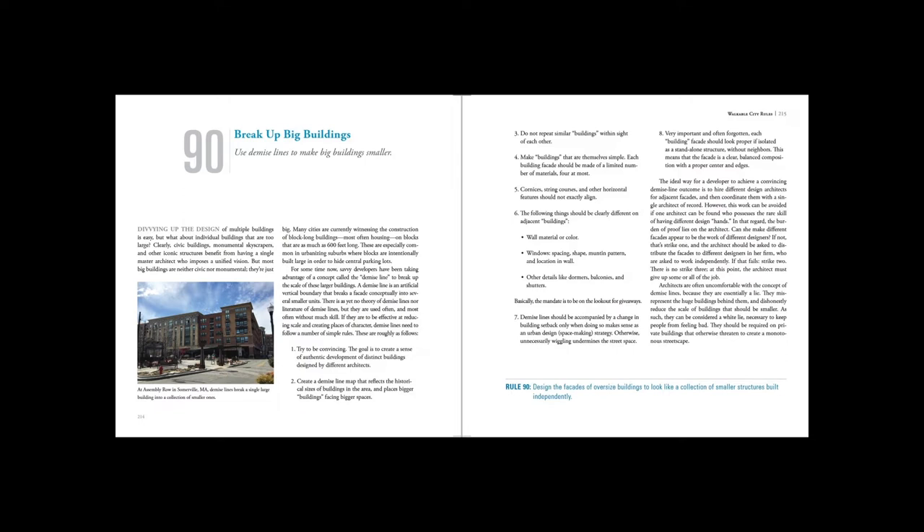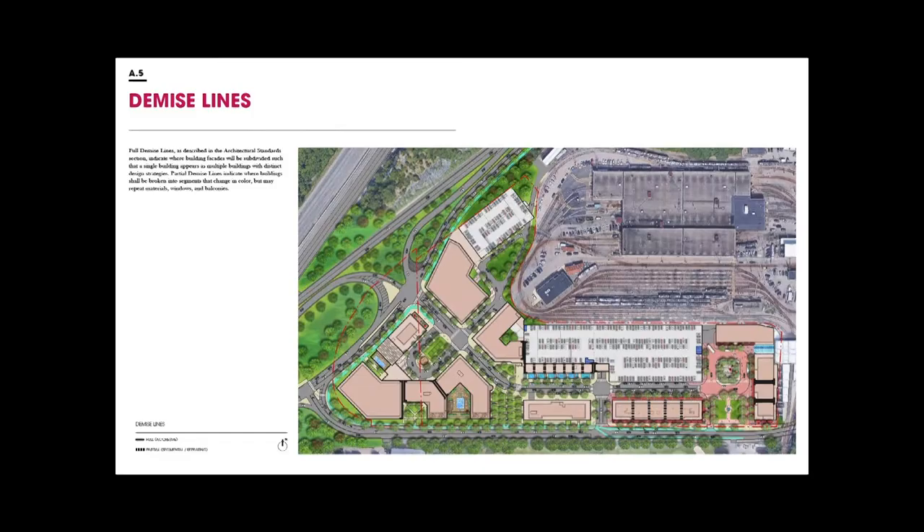It says: to coordinate many different architects is best. However, this work can be avoided if one architect can be found who possesses the rare skill of having different hands. The burden of proof lies on the architect: can she make different facades appear to be the work of different designers? If not, that's strike one, and the architect should be asked to distribute the facades to different designers within her firm who are asked to work independently. If that fails, strike two. There is no strike three — at this point, the architect must give up some or all of the job.